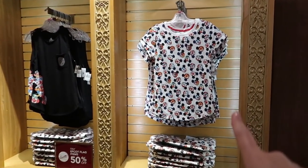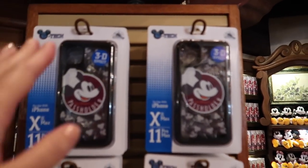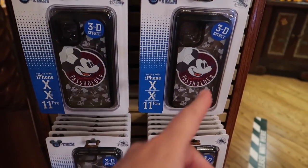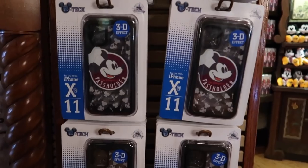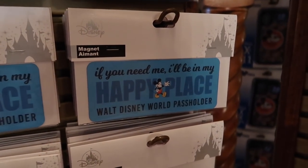They've even got passholder phone cases — it's Chef Mickey, so you can show off your passholder pride with the best chef in town. And there are magnets too — one says 'if you need me I'll be at my happy place' — it's a giant Mickey. I actually really love this one.